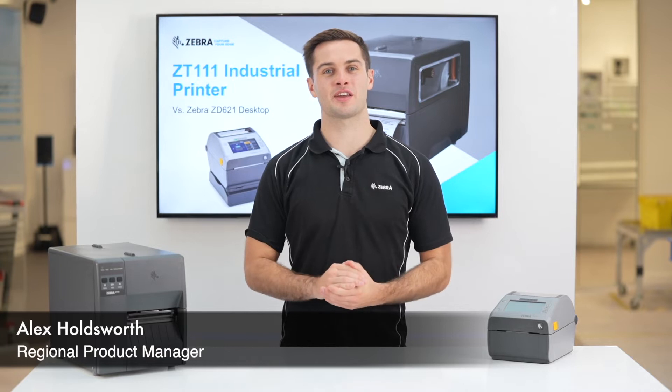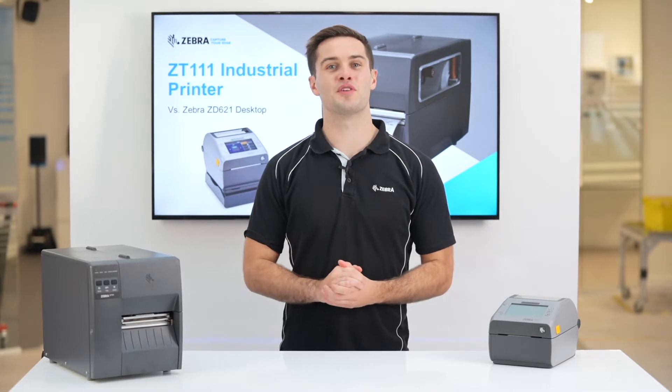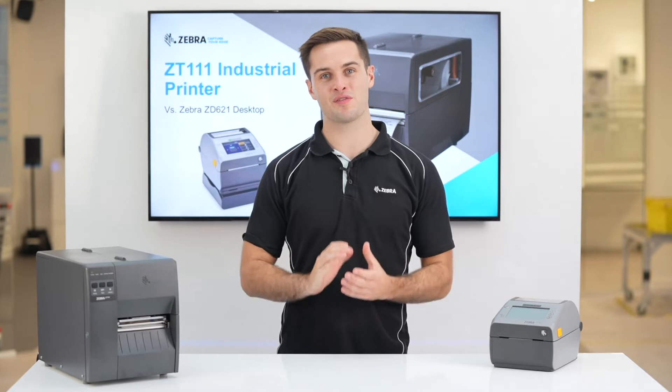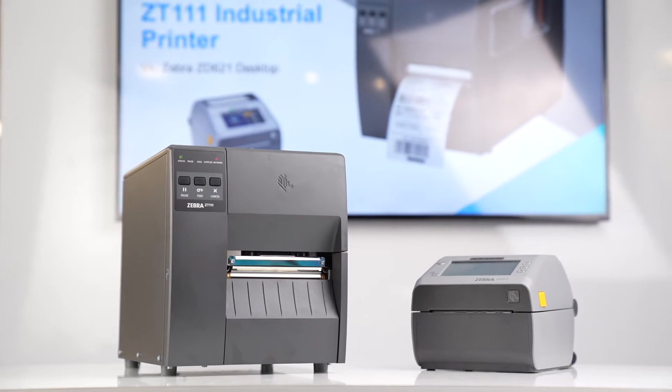Customers are frequently asking whether they should be purchasing a desktop printer or an industrial printer. With the launch of the new entry tier ZT111, we thought it would be the perfect time to compare our most budget industrial printer with our premium ZD621 desktop printer.